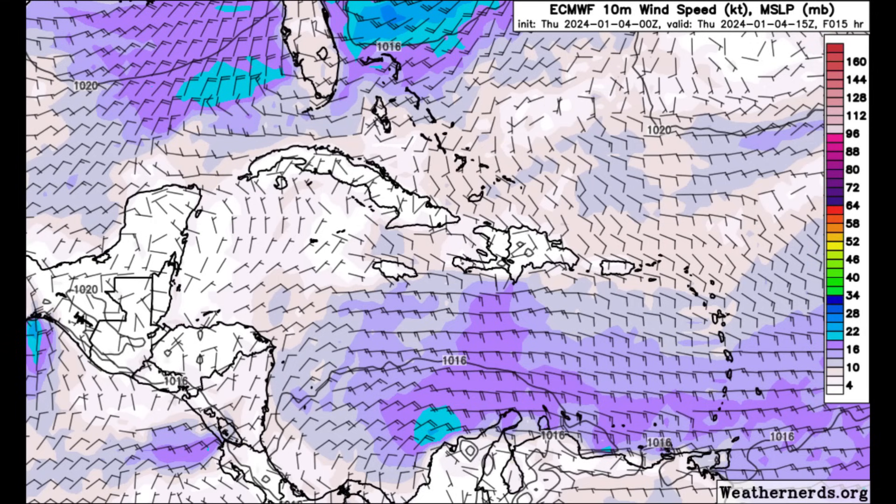Heading toward the wind speed forecast — again from Euro — we can see some of these darker shades of purples, which indicate winds up to around 15 or 20 knots, and some spots of blues with winds going up to around 25 knots. Portions of the eastern Caribbean are expected to be a little bit more active today as it relates to wind speed, including the Windward Islands going toward Barbados, St. Vincent, the Grenadines, St. Lucia, and even toward the ABC Islands — Aruba, Curaçao, and Bonaire.